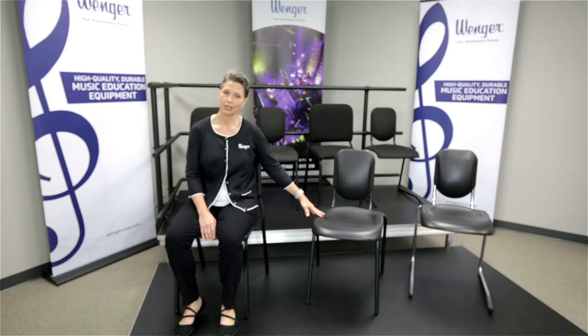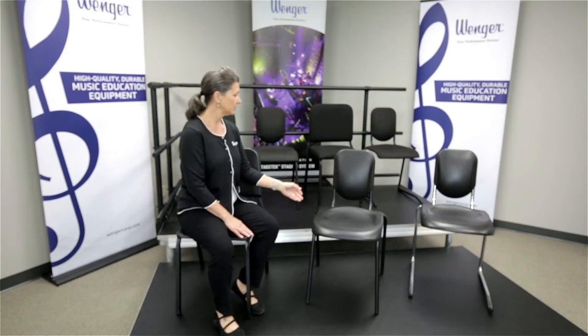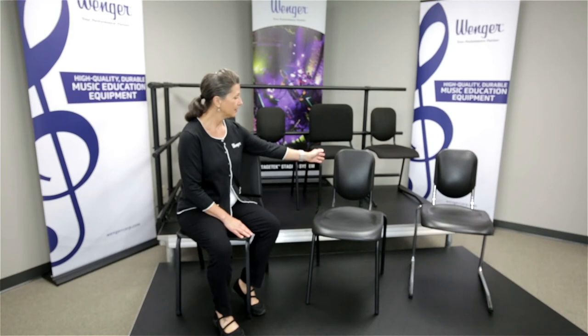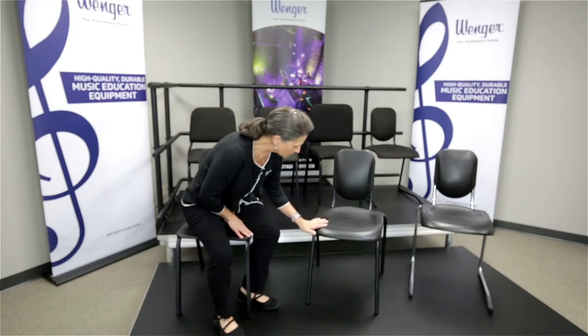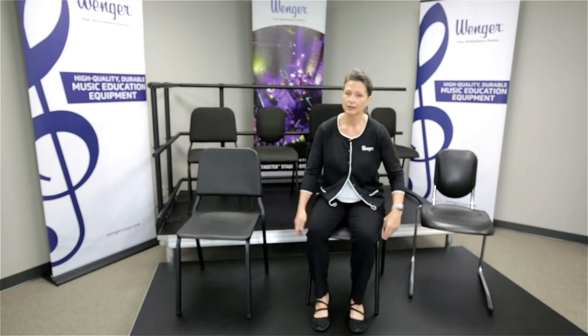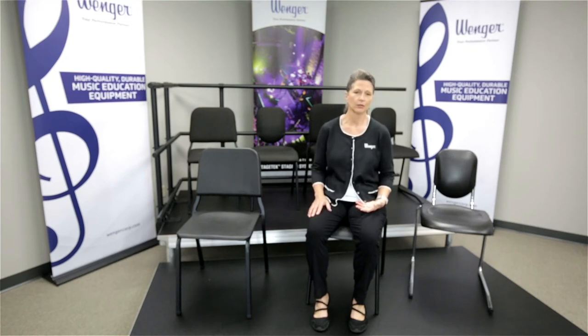Our next generation in music seating is the Noda line of music posture chairs. Here we have the Noda standard chair with its position transition seat, its waterfall front, and its narrow convex back. This Noda chair enables multiple seating positions — you can sit in the back fully engaged with the back of the chair, and that convex back shape provides greater lumbar support.